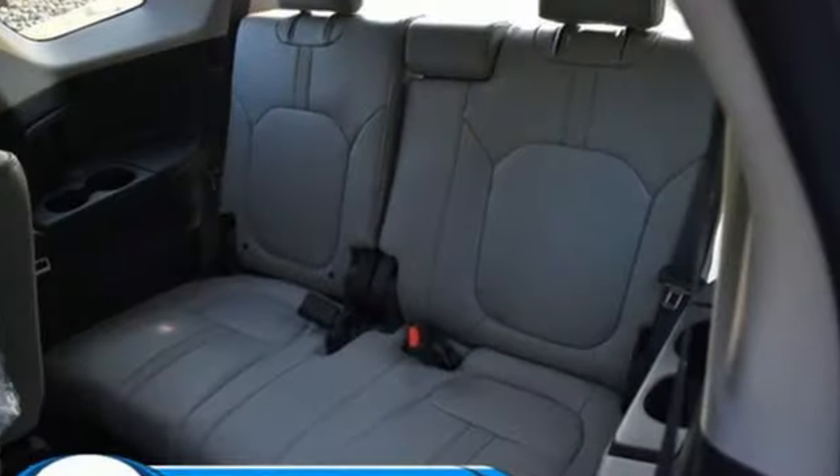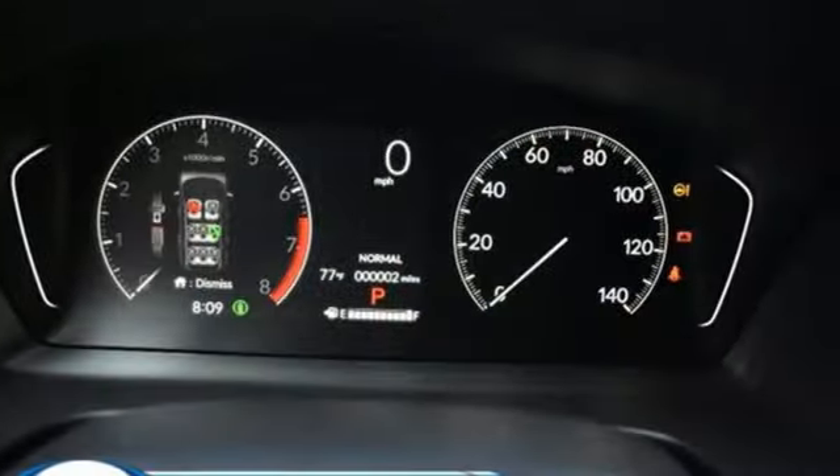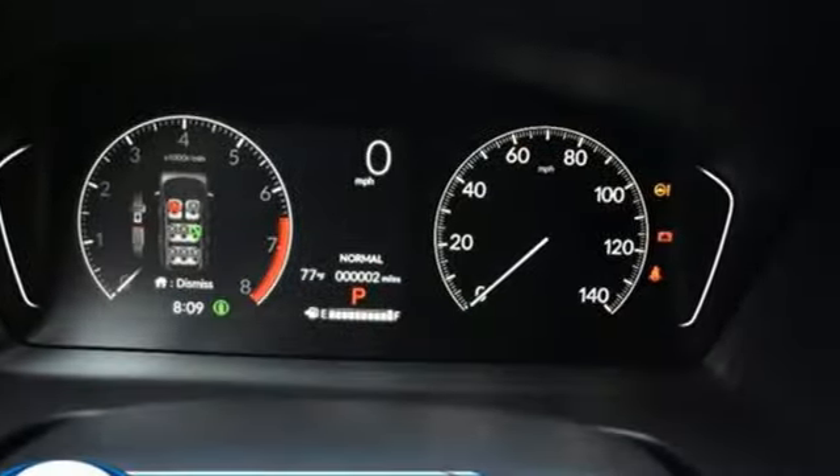Automatic transmission, front heated leather bucket seats, streaming audio, steering assist cruise control, dual zone climate control.